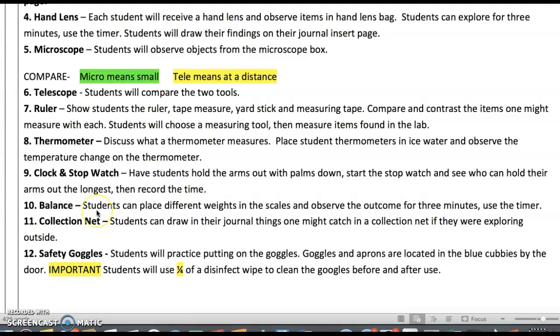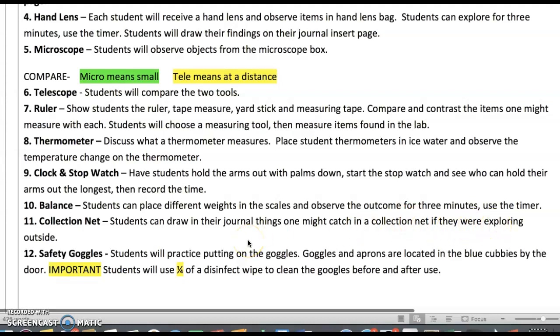Balance: each table will have a balance scale with different weights — maybe rocks. Students can observe the outcome of weighing things and getting it balanced. Talk about why it's called a balance. That will be about a three-minute activity. There are also nets in the classroom that scientists can use. Students can draw in their journal things one might catch in a collection net if they were exploring outside. This can be done in the classroom or incorporated into a writing lesson.